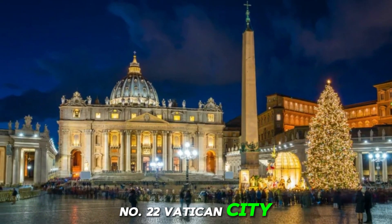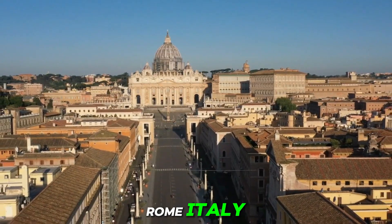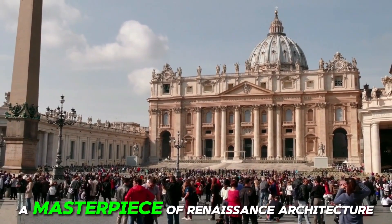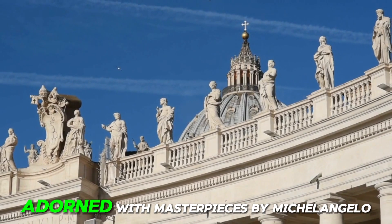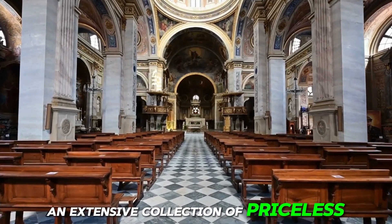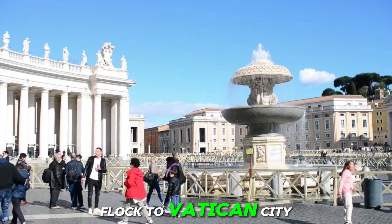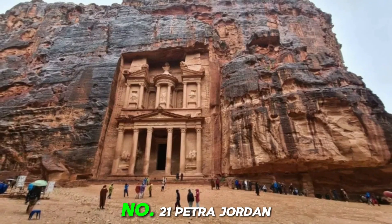Number 22: Vatican City. This tiny independent city-state holds within its walls an abundance of cultural and spiritual treasures. At its center lies Saint Peter's Basilica, a masterpiece of Renaissance architecture and the largest church in the world. Visitors marvel at its grandeur, adorned with masterpieces by Michelangelo, Bernini, and Raphael. The Vatican Museums house an extensive collection of priceless art and artifacts, including the Sistine Chapel, famous for its breathtaking ceiling painted by Michelangelo. Every year, millions of pilgrims and tourists flock to Vatican City, drawn by its rich history, religious significance, and unparalleled artistic heritage.